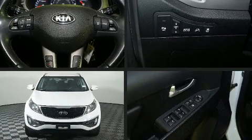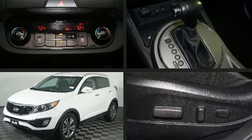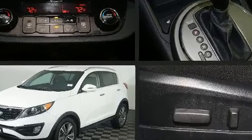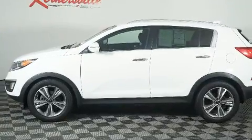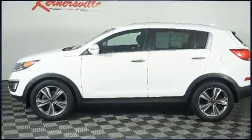You can expect a lot from the 2014 Kia Sportage. Under the hood you'll find a four-cylinder engine with more than 200 horsepower, and for added security, dynamic stability control supplements the drivetrain.